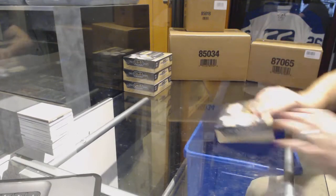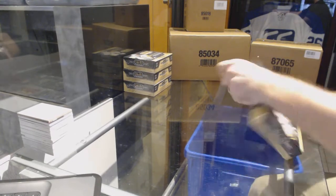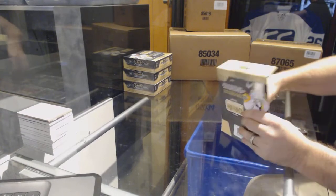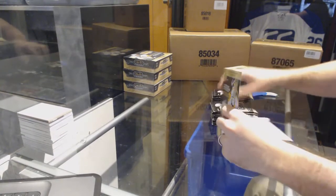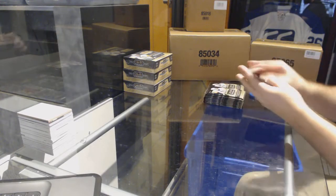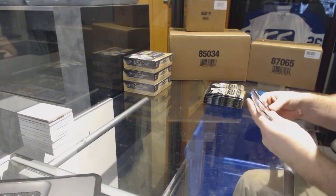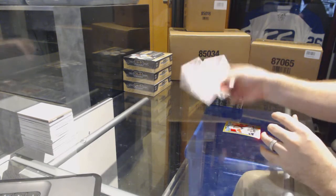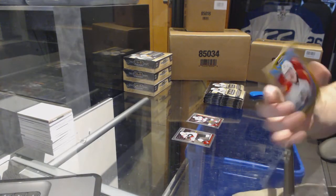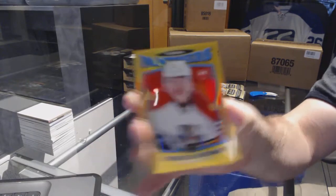Here we go, starting off CNC Break number 72, 32 — the four-box platinum half case. Let's get some spots going. Black to me is your absolute best opportunity left to get the cheaper team. We've got a marquee rookie for the Coyotes — Jacob Chychrun — and a retro rookie gold number 149 for the Panthers — Michael Matheson.